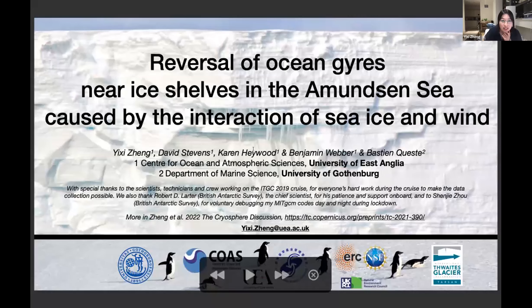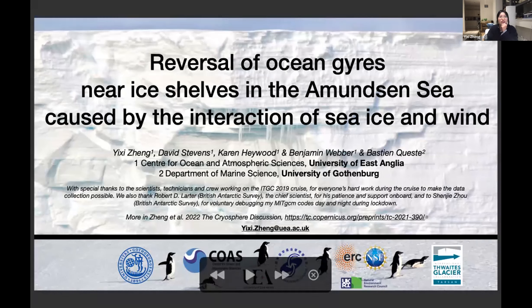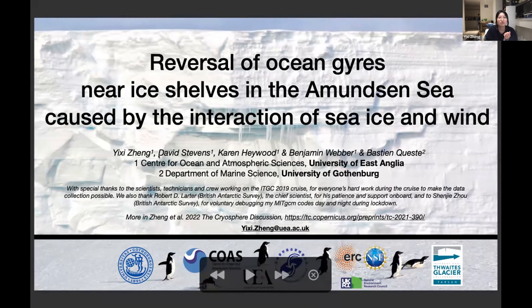Thank you so much, Julia. The title of my talk is 'Reversal of Ocean Gyres Near Ice Shelves in the Amundsen Sea Caused by the Interaction of Sea Ice and Wind.' I did this work with my supervisors Dave, Karen, and Ben, and my co-author Beth Schoen from the University of Gothenburg.